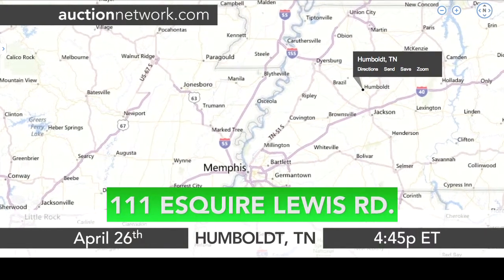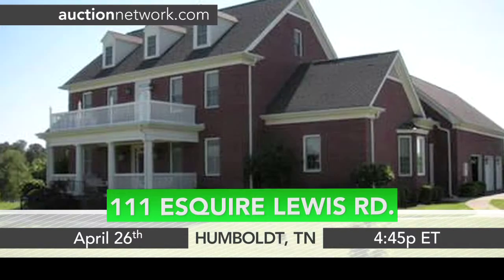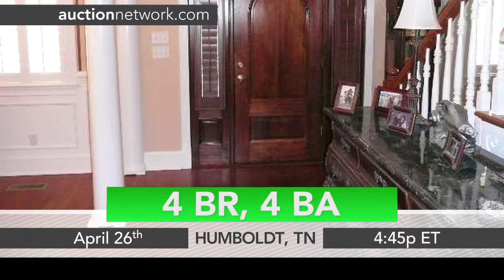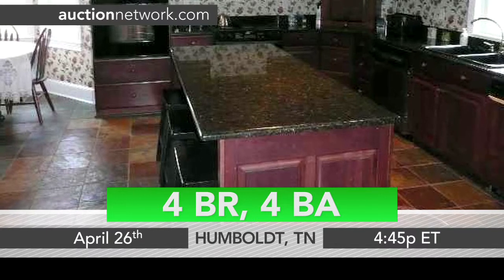This quality-built two-story home features approximately 5,200 square feet and is built on about 15 acres of rolling hills. Wood floors fill the downstairs along with columns and arched doorways. The kitchen sports slate flooring and granite countertops.